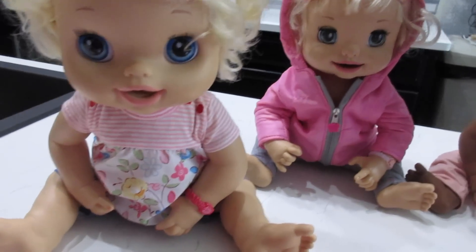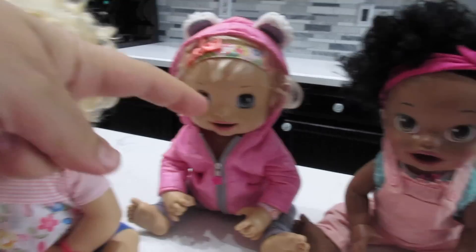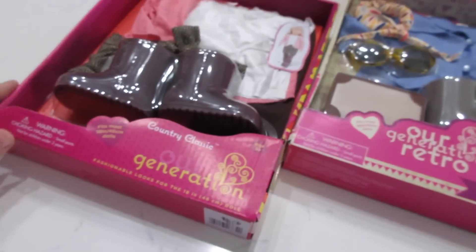Hey guys, welcome back to Baby Dolls and Little Girls. I've got in front of me Emily, Ruby Snow, and Darling. I've also got in front of me some brand new Our Generation outfits, and I'm so ecstatic about these outfits because they're so cute.